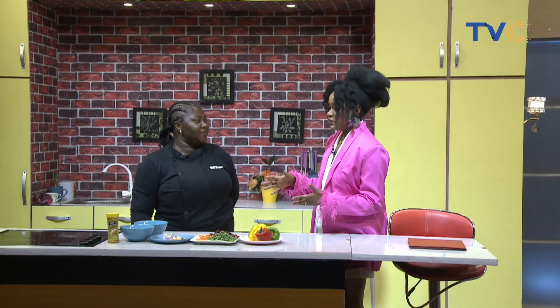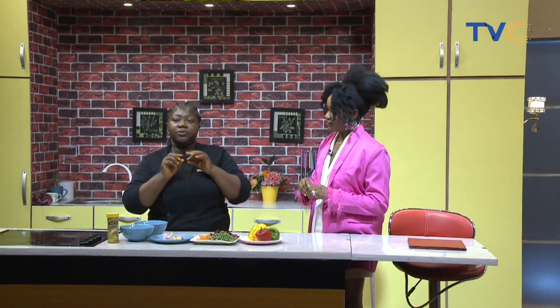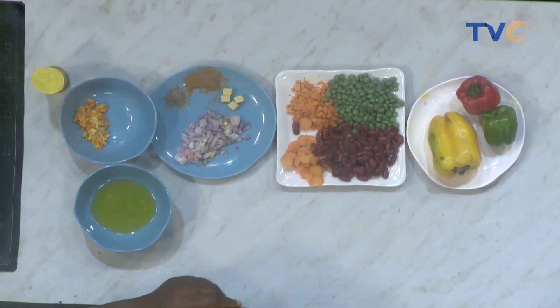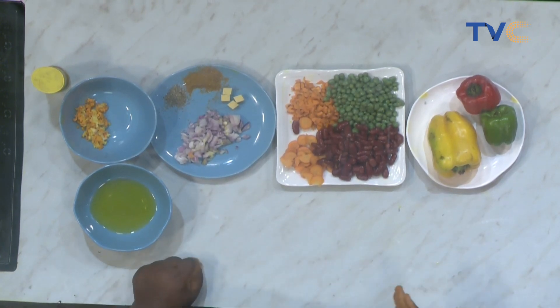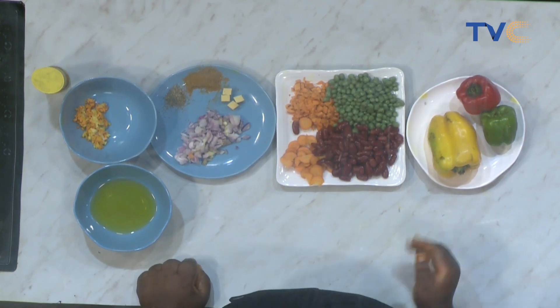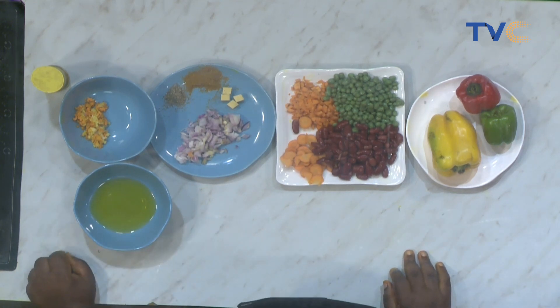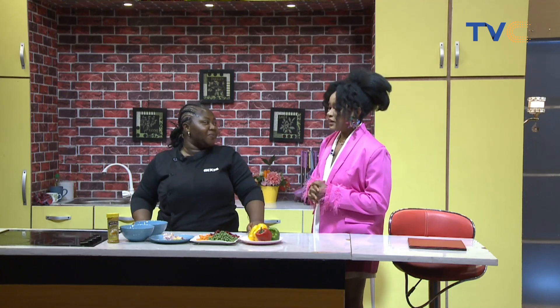So today, guys, she will be making turmeric fried rice. So instead of curry, you have the turmeric. Now let's run through the ingredients for our fried rice. Of course we're going to be having rice. We have our thyme here, curry, turmeric, grated fresh turmeric and grated garlic, grated ginger. Then we have our seasoning, onions, green peas, carrots, red kidney beans. We have the yellow, red, and green capsicum peppers. And of course, our vegetable oil. The rice is somewhere being washed right now, getting ready.